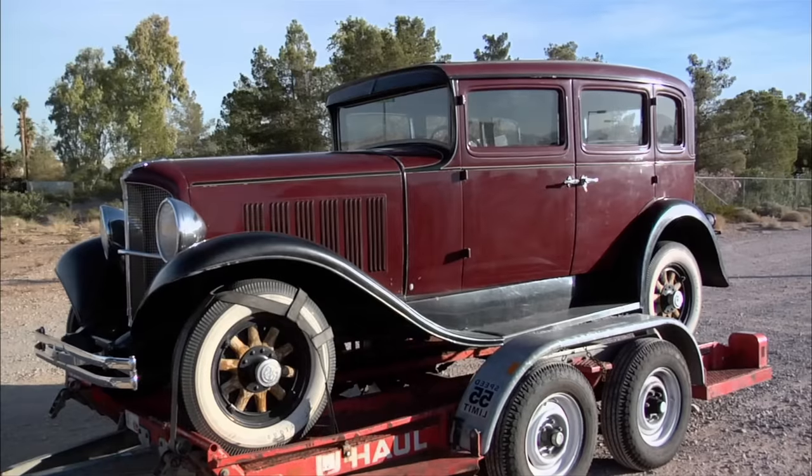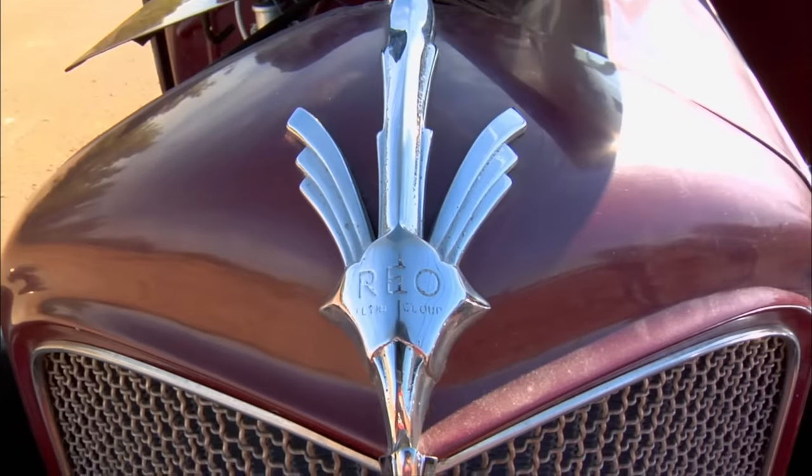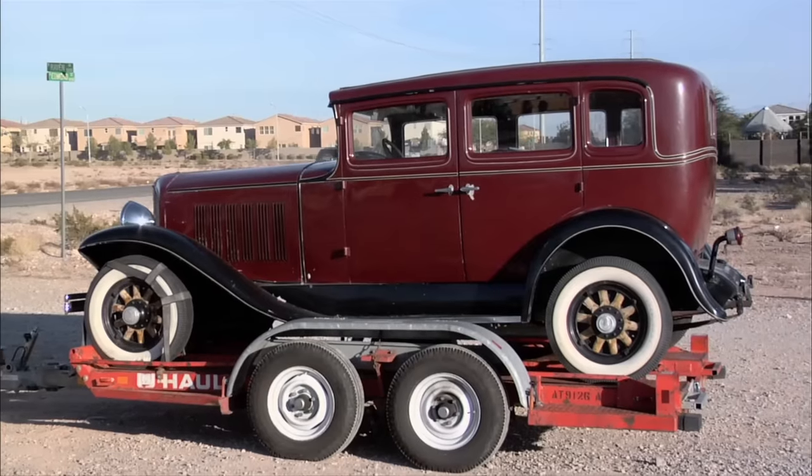So what do you got here? I got a 1931 REO Flying Cloud. They put a lot of style when they built cars back then. It's like a box, but it's like an architectural box.